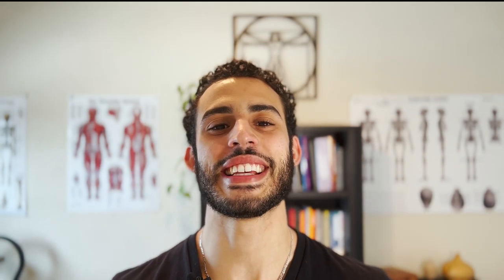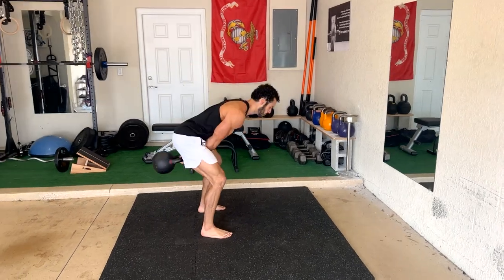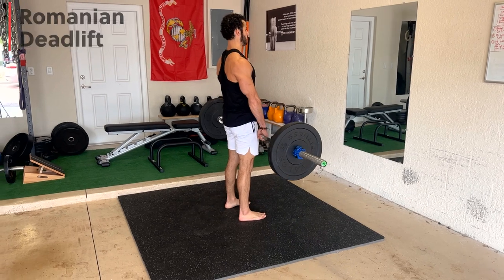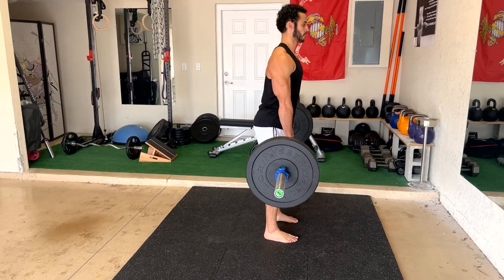The next exercise is the deadlift. I'm also going to be pairing this up with the kettlebell swing because essentially they're the same movement pattern — they're both a hip hinge. The hip hinge is a foundational human movement that everybody should learn because it will allow you to pick up anything from the ground safely while maintaining control of your spine. The deadlift as well as the kettlebell swing is an exercise where your whole body is involved, just like the get up.